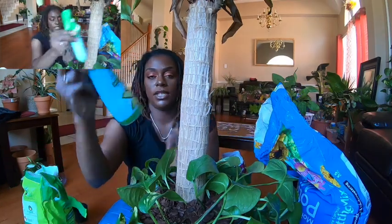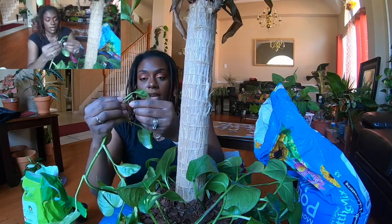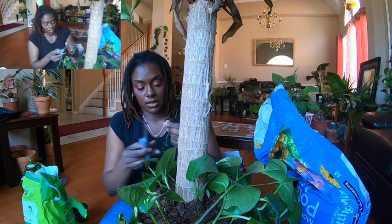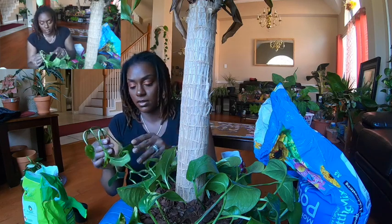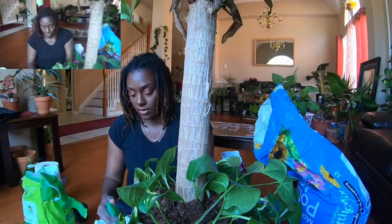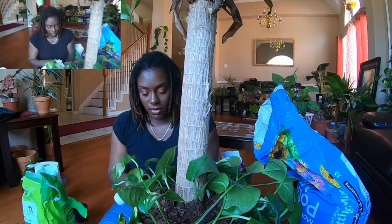I have Leaf Shine, and this is what I use to help clean my plants. I don't really clean the leaves that often — I need to get better at that. There are a lot of things I need to get better at, but I'm not going to beat myself up. So let's cut these — I'm still trimming as I go along. I have the paper towel right here, and I'm just going to spray the Leaf Shine onto the paper towel and go around and wipe it. This looks so pretty.